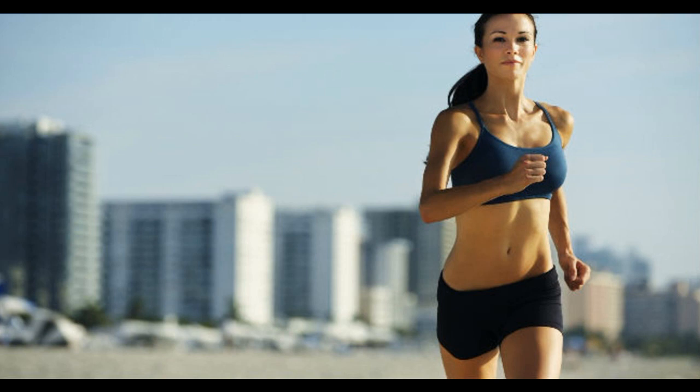Always drink plenty of water. Take a multivitamin to ensure that you are taking in adequate vitamins and minerals. Frequent and routine exercise every day will boost your immune system and helps to prevent diseases of affluence such as heart disease, cancer, diabetes, and obesity.